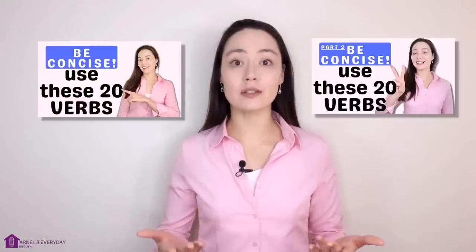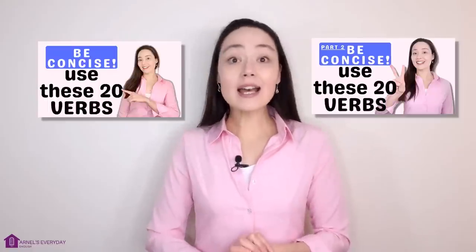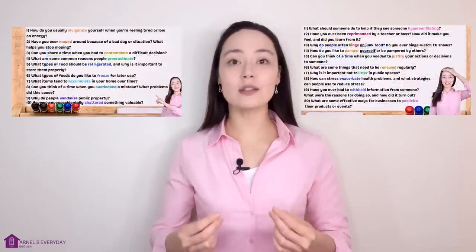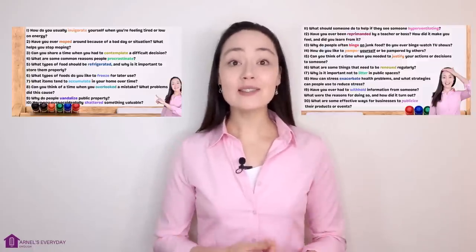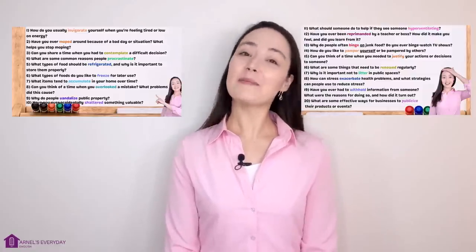How did you do? Let me know your score in the comments below — I really love hearing from you. Don't forget to check out part one and part two in this series if you haven't already. As promised, I have 20 discussion questions you can use to once again practice and review these verbs. Thank you so much for watching. I'll see you next time. Bye!